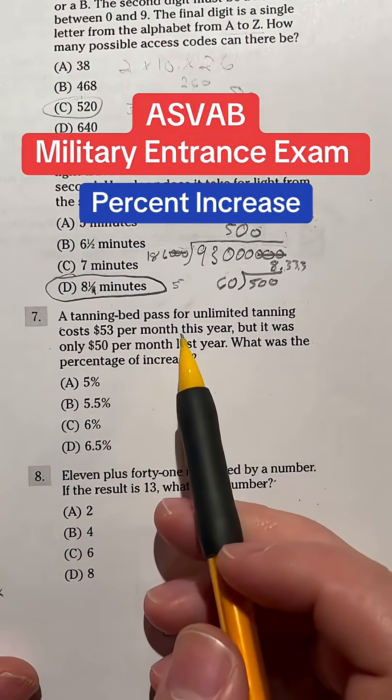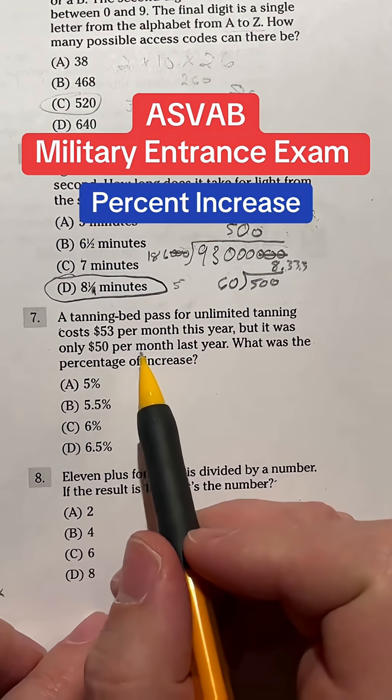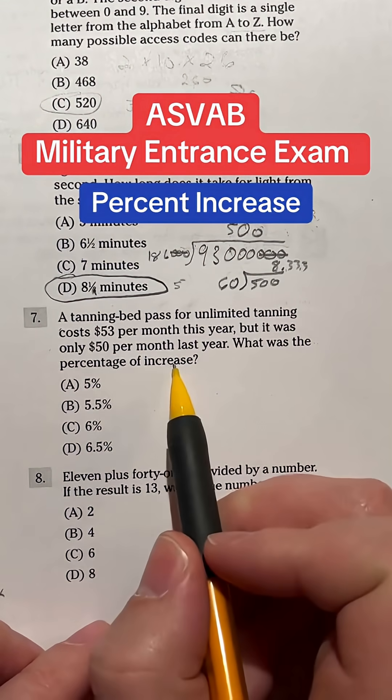Number seven on the ASVAB says a tanning bed pass for unlimited tanning costs $53 per month this year, but it was only $50 per month last year. What was the percentage increase?